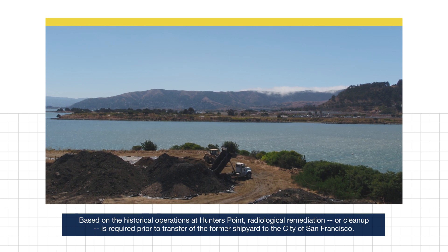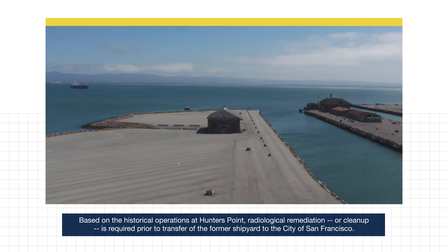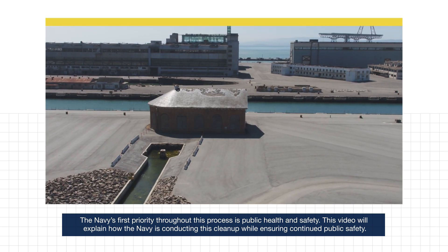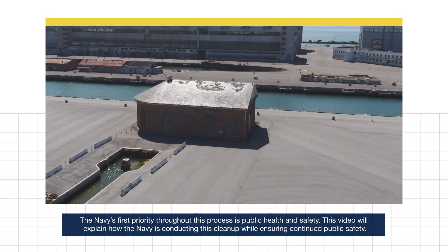Based on the historical operations at Hunter's Point, radiological remediation, or cleanup, is required prior to transfer of the former shipyard to the City of San Francisco. The Navy's first priority throughout this process is public health and safety. This video will explain how the Navy is conducting this cleanup while ensuring continued public safety.